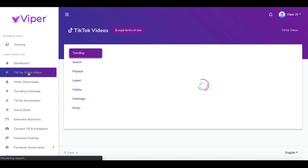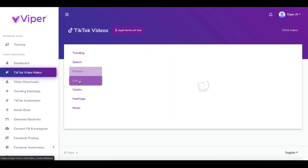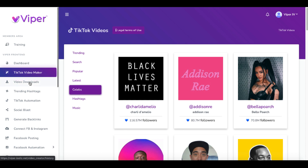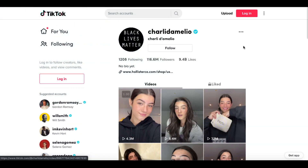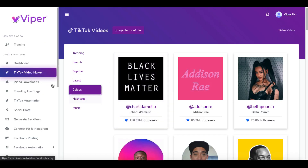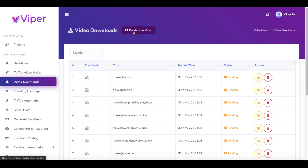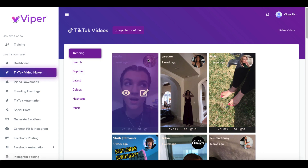TikTok video maker — this is where the strategy comes into play. First and foremost, if you currently do not use TikTok, then this strategy is not for you. The strategy here is to find TikTok videos that are trending, that are popular, that are the latest, that use celebrities. Then you simply select a video you see here, preview it — clicking there takes you to the TikTok page of that person to check out their videos. Then you go back to the dashboard and come to video downloads. In here you will create a new video using the trending videos you search for, and you do that by selecting the video and clicking the edit button to work with it.